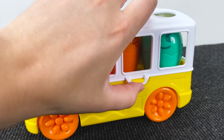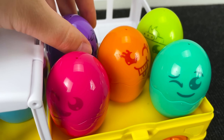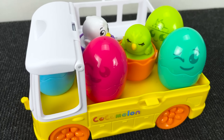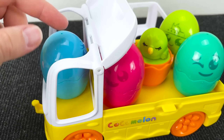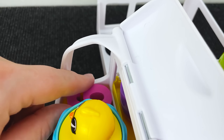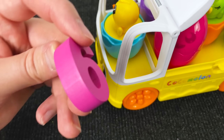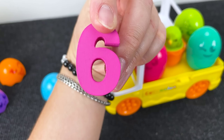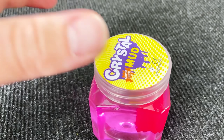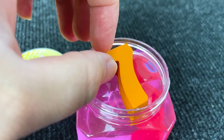Cocomelon bath with eggs! First egg — it's a duck. Oh, it's a chicken. Maybe number here? No. Oh I see — wow! It's pink number 6! Number 6! Let's put him here!